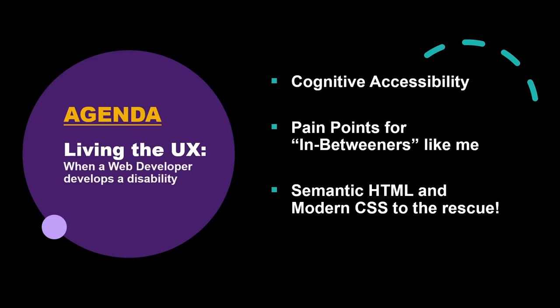So we'll look at cognitive accessibility, which was a new term for me — they're sometimes called the invisible disabilities. I'll introduce you to the idea of in-betweeners, like me, and I'll show you some of the issues I've come up against. Then we'll talk about how we can use semantic HTML and modern CSS to create meaningful and flexible sites to make our content accessible for people with cognitive and learning disabilities and make life easier for those in-betweeners.